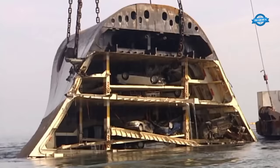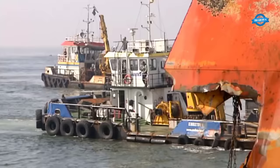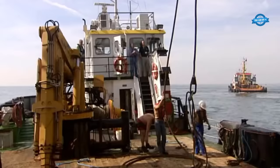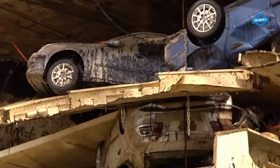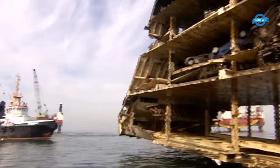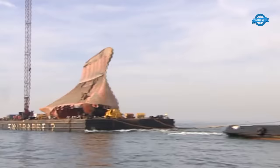Transportation to Zeebrugge. Once a section was securely lifted above the water, the next challenge was transportation. A massive barge was maneuvered into position beneath the suspended section. Slowly, with the shear legs controlling the descent, the section was placed onto the barge. This process, much like the lifting, demanded absolute precision. The barge had to be stabilized to ensure it could bear the weight of the section without tipping.